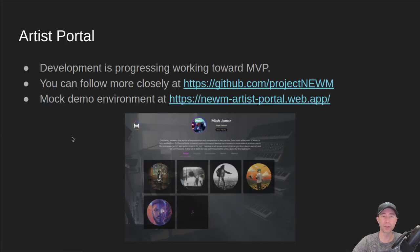The Artist Portal is the main part of our minimum viable product we're working towards. Development is progressing — you can follow more closely what the developers are doing at our GitHub. You can also look at our mock demo environment we've got set up at noomartistportal.web.app. Again, this is not live data — they're just working on UI design and things like that right now, but at least it's something you can tangibly go to and click on.